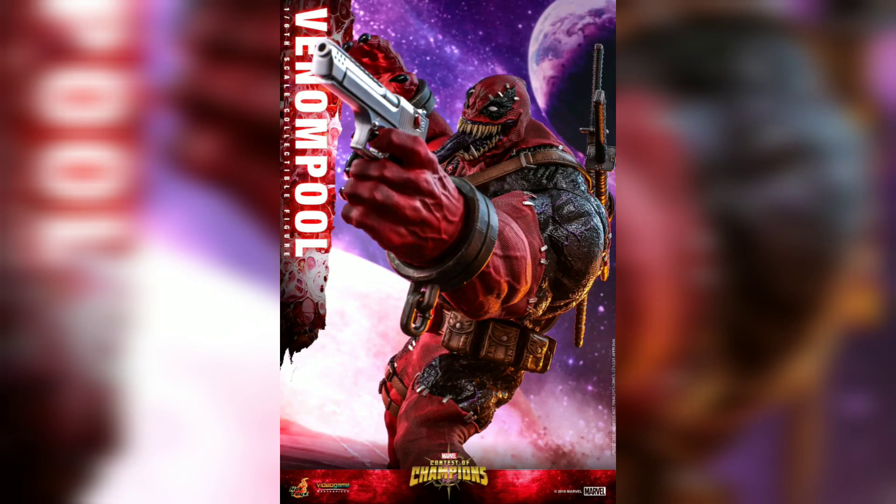It's going to be a buyer pass on a Venom Pool, and I wasn't quite sure if I was going to make this video.